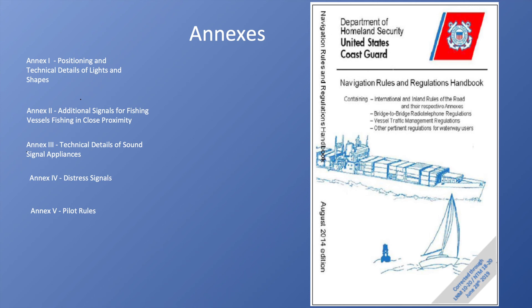Also in the back of this rules and regulations handbook — which we described in an earlier video — are all the lines of demarcation. So whatever area you're working in across the country, you can look in the back of this book and find exactly where the line of demarcation is between inland rules and the international rules of the road.